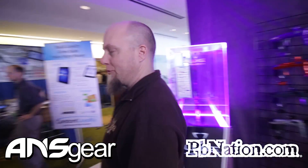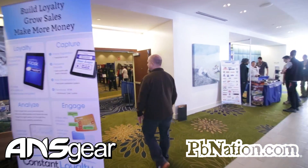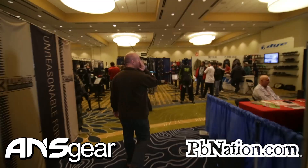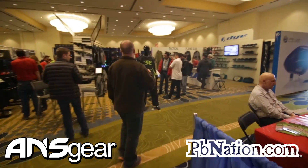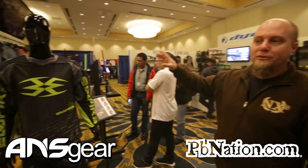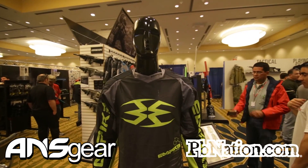Now let's head into the main showroom. Got your Key Action Sports booth — most of your Empire gear and your JT gear is all gonna be inside there.